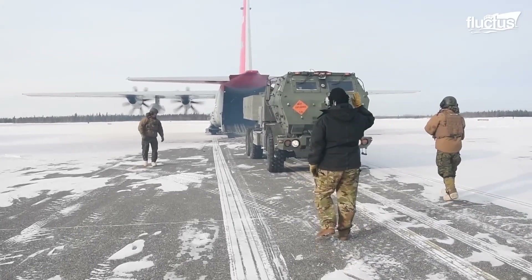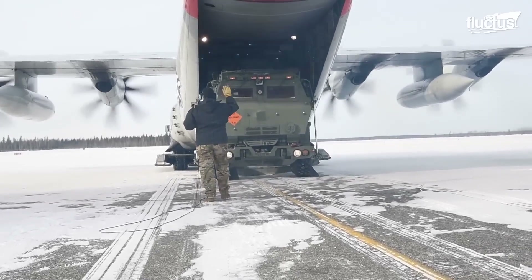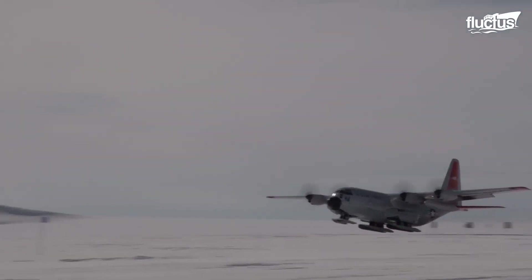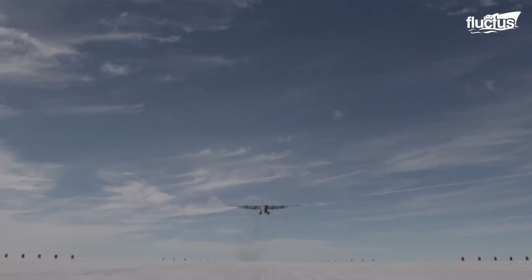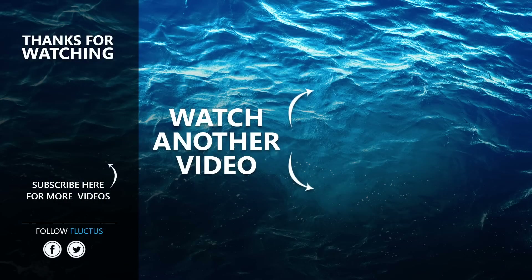Thanks to aircraft like these, militaries are forging new ground in the places where such operations were previously impossible. That's the end of this video. I hope you enjoyed it. Make sure to subscribe to this channel so you don't miss any of our new content. See you next time.